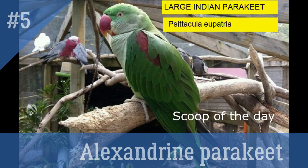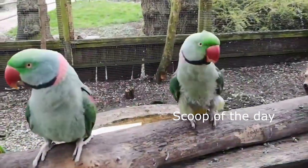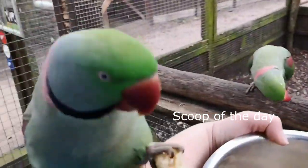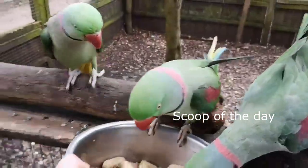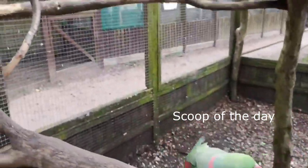5. Alexandrian Parakeet. Local name: Chandantia, Rai Tota or Pahadi Tota. It is also known as the Large Indian Parakeet. It has a distinctive maroon red shoulder patch. They are found all over India and Sri Lanka. It is named Alexandrian Parakeet after Alexander the Great, who transported this bird from India to Europe.